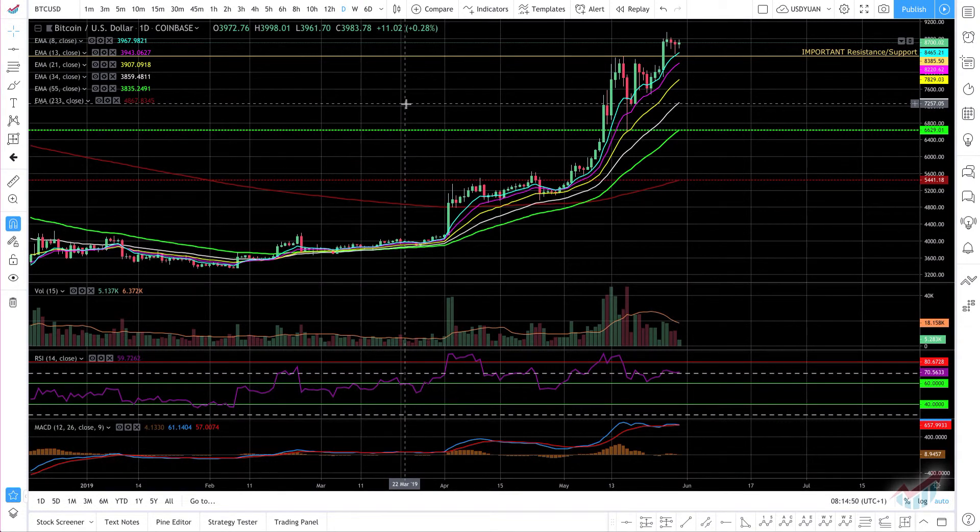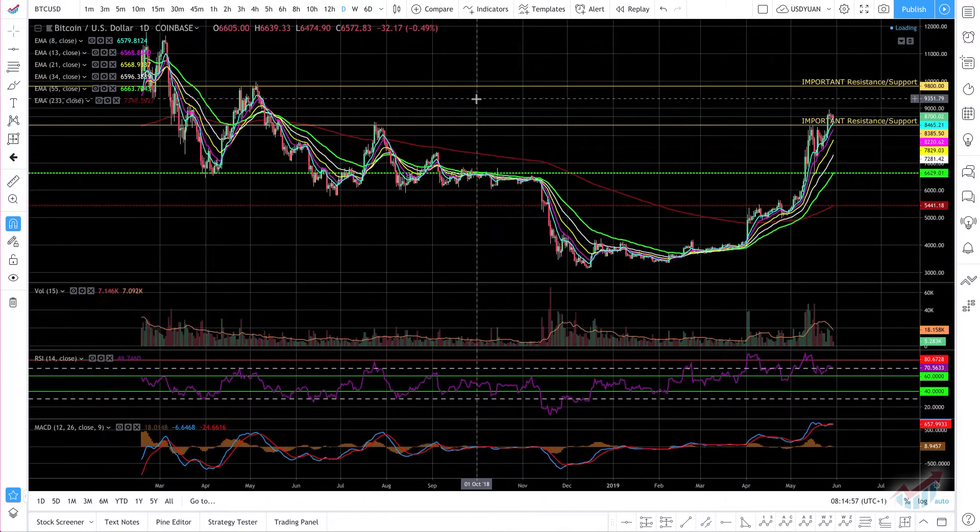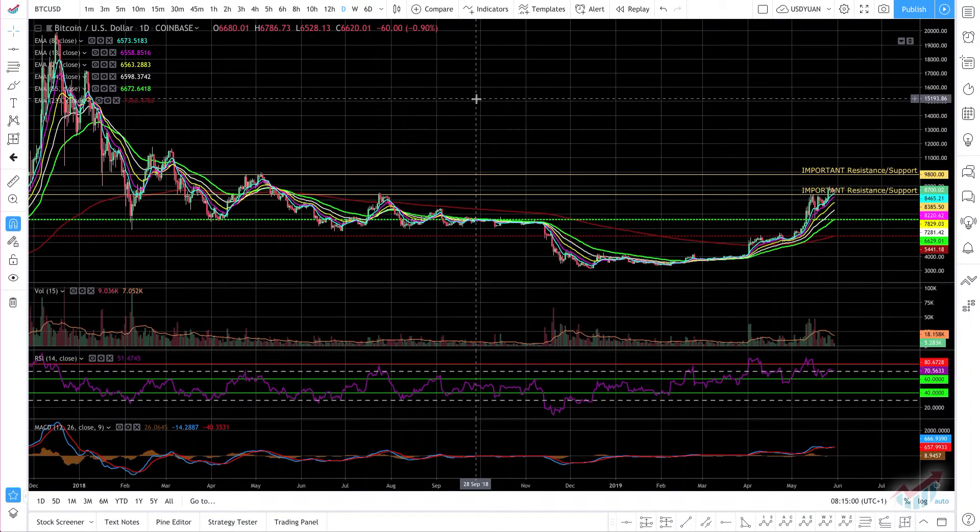Hello everybody, Alex from PromisingTrader here. I hope you're doing great. I resume from where I left yesterday with another Bitcoin update for May the 30th, 2019.